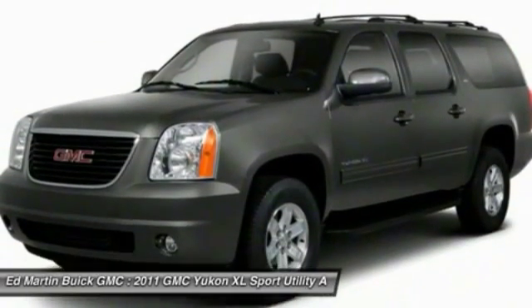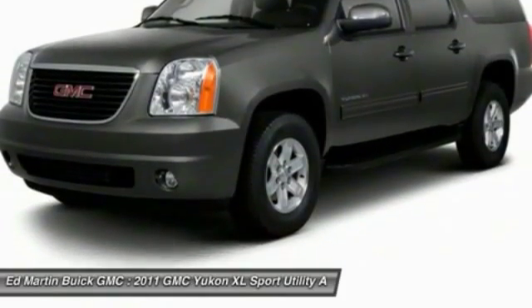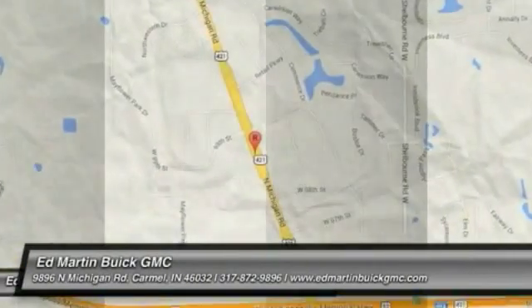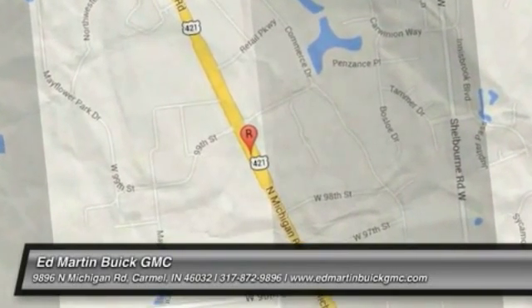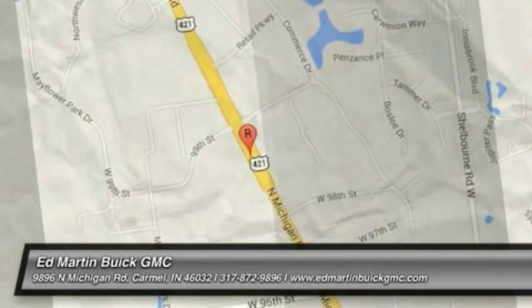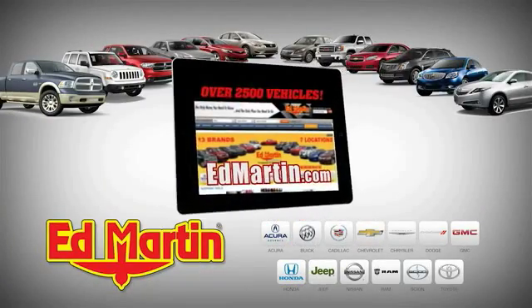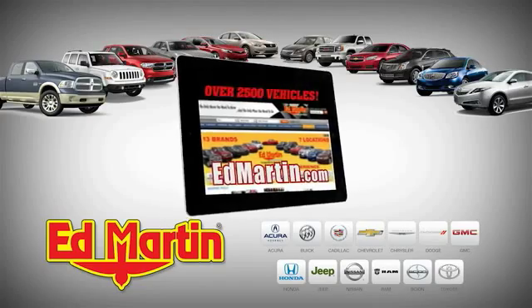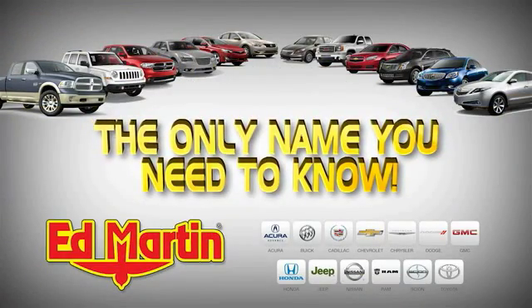This beauty will make even your house keys jealous. Drive it today. Seven locations, 13 brands — over 2,500 new and used vehicles online at edmartin.com. Ed Martin is the only name you need to know.